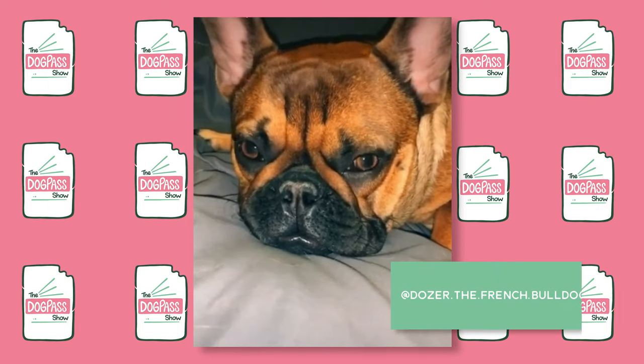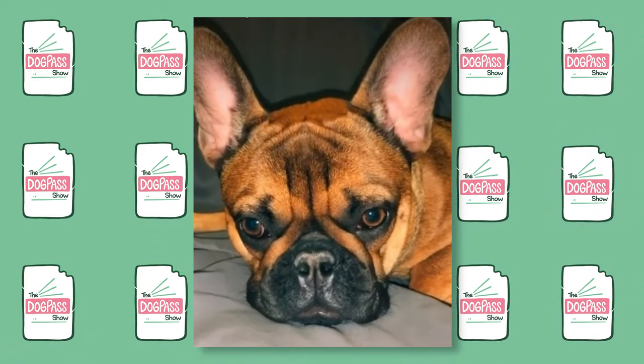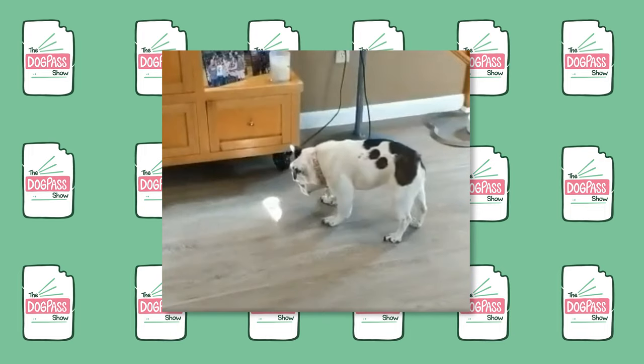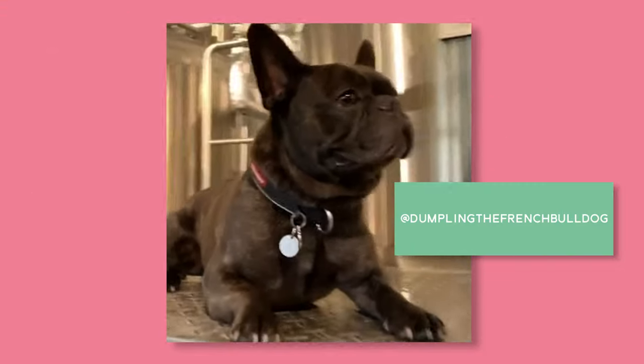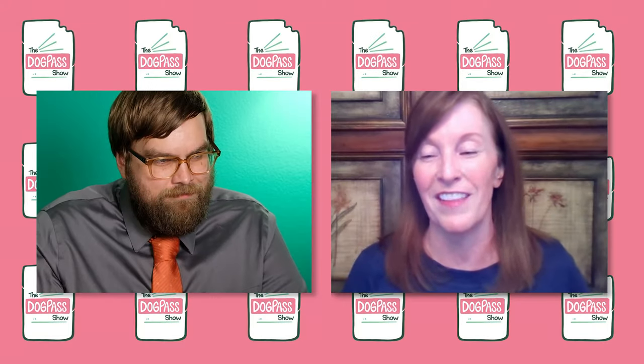They are very adaptable, very playful, and very alert. They don't require a lot of exercise. If you're a runner or you want a dog for jogging or going on hikes, they're not the dog for you. They don't do well in heat or cold. A lot of them prefer just to sit on the couch with you, so they're great for that kind of lifestyle.